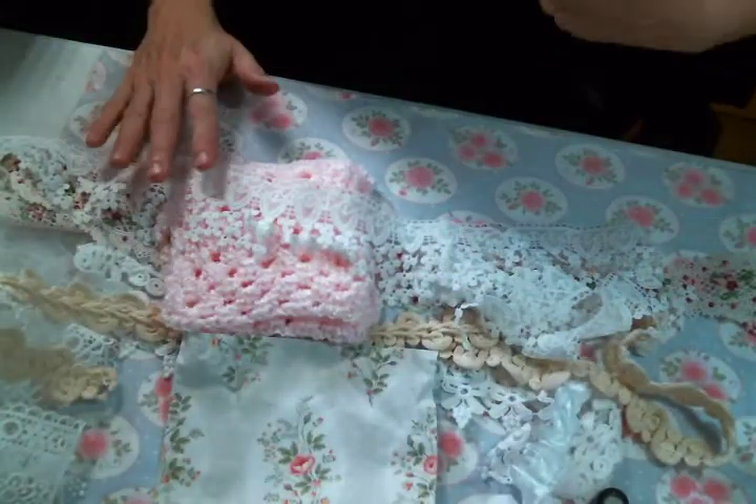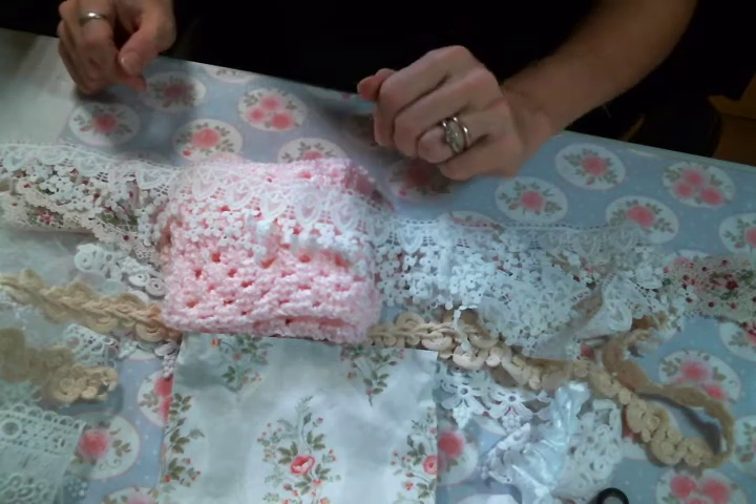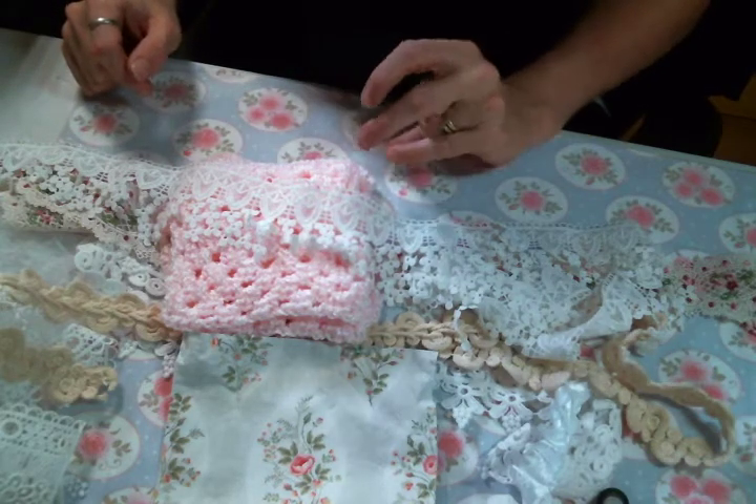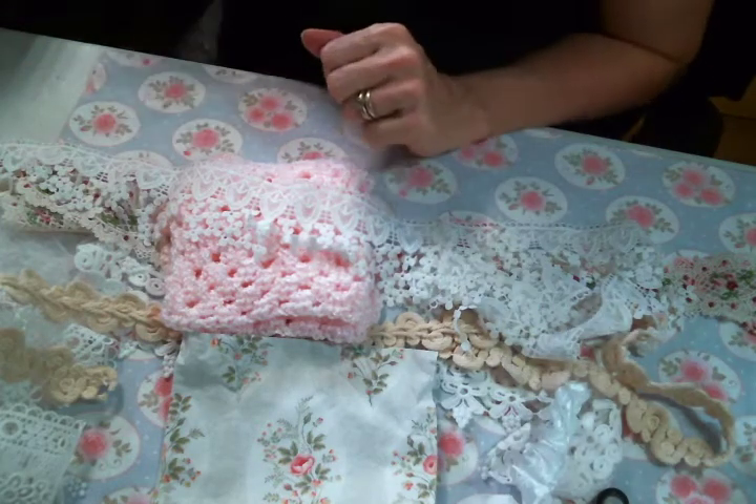So thank you again, Kim — I absolutely love everything and I can't wait to play with it. There is a link to Kim's shop below, so make sure you go over and check it out. Don't forget to leave me a comment and a thumbs up, and I will see you guys on the next one.